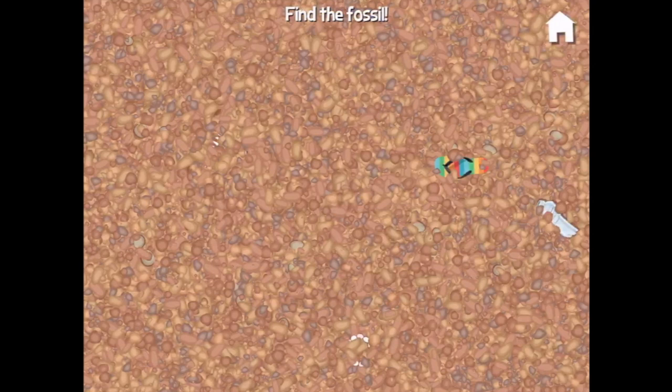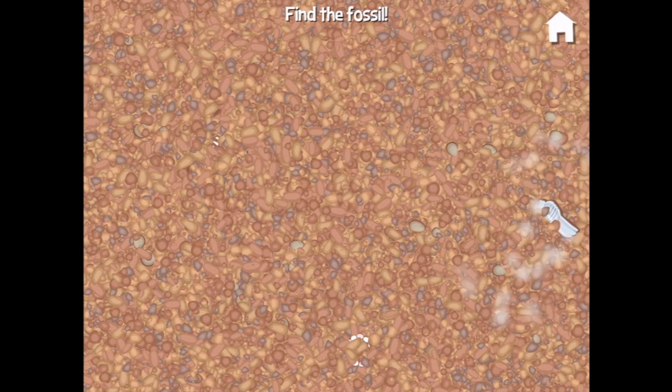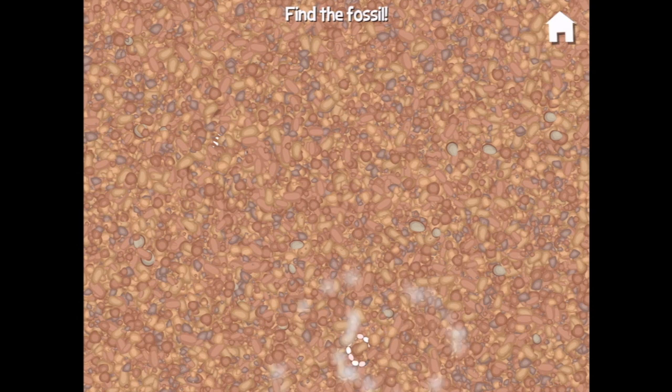Hey, it's a fossil dig again! Let's see what we can find. Here's a thong — let's take that to the lost and found. That goes in the recycle bin. Whoops, I must have dropped that.